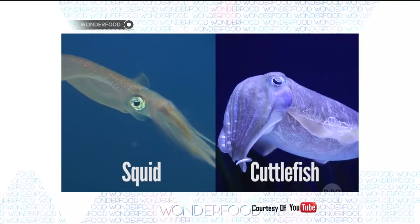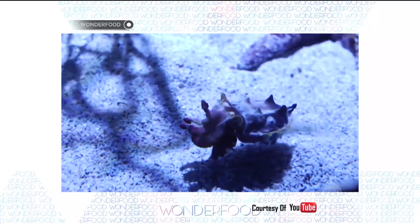For a lot of people, they call it Sotong. But actually, what is the difference between Sotong and Cumi-Cumi? In Pontianak, Cumi-Cumi is more known as Sotong.